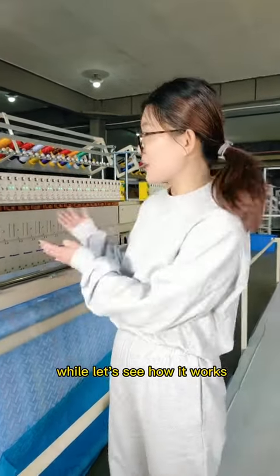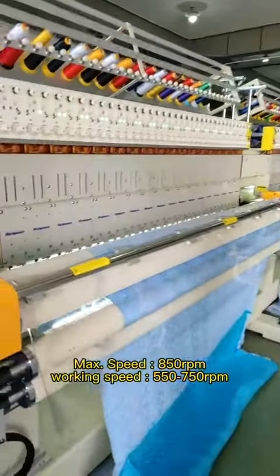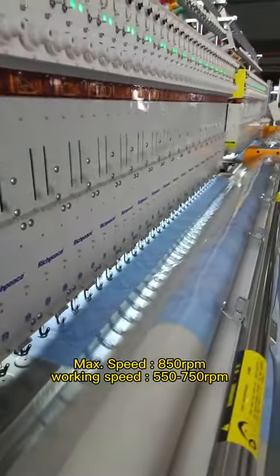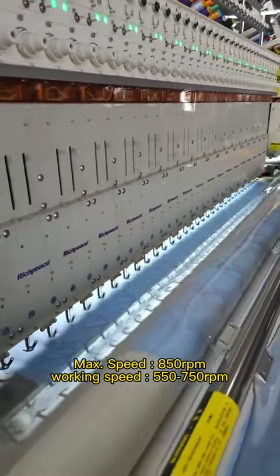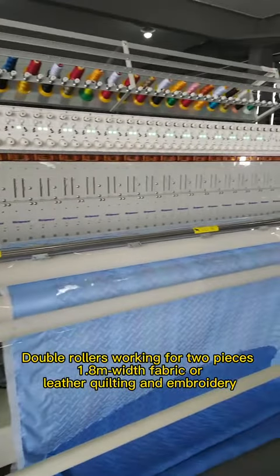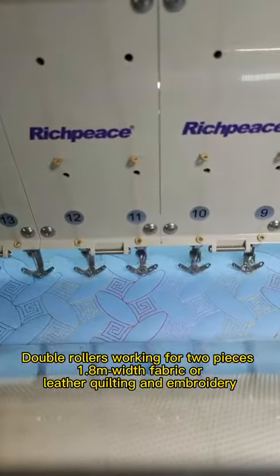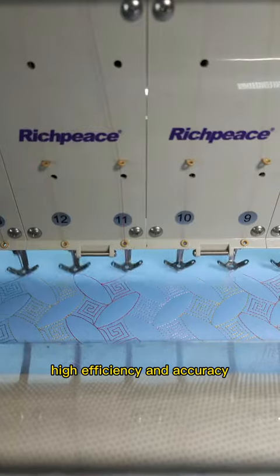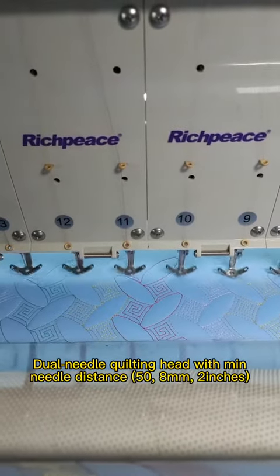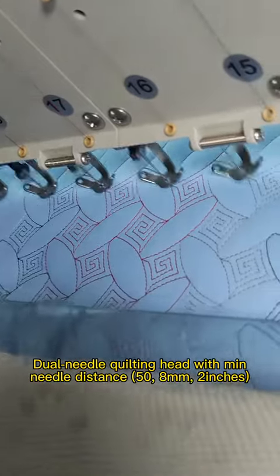Well, let's see how it works. Max speed 850 RPM, working speed 550 to 750 RPM, double rollers working for two pieces, 1.8 meter wide fabric, laser quilting and embroidery, high efficiency and accuracy. Double needles quilting height with maximum needle distance 50.8 mm.